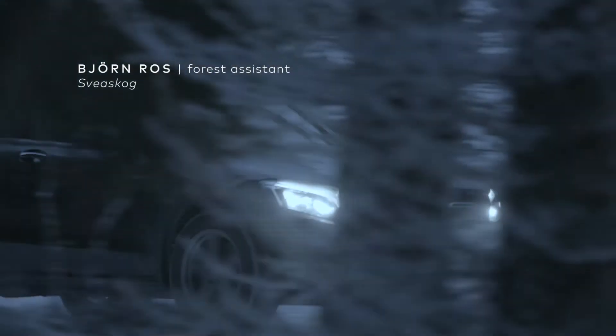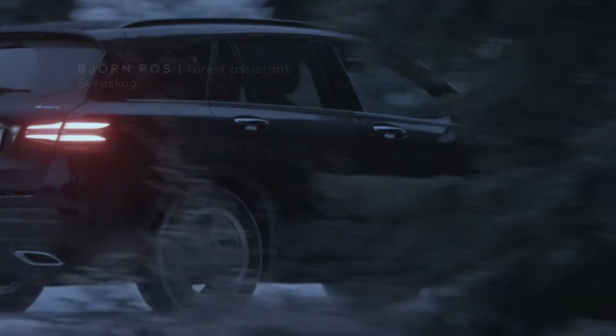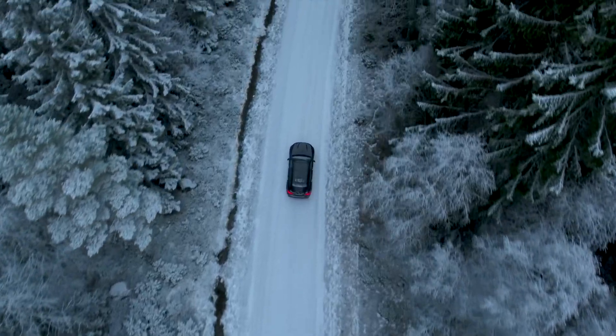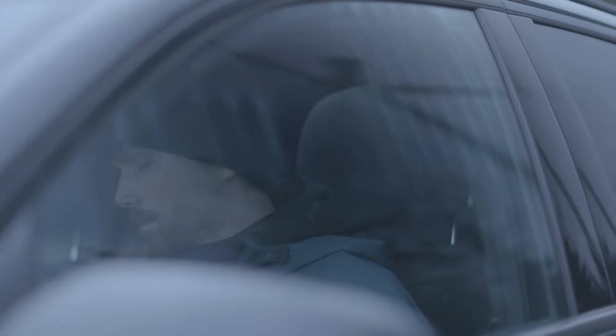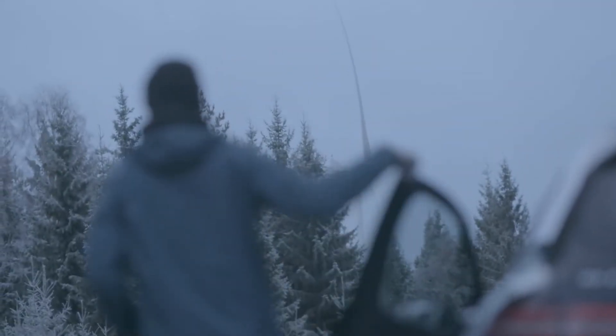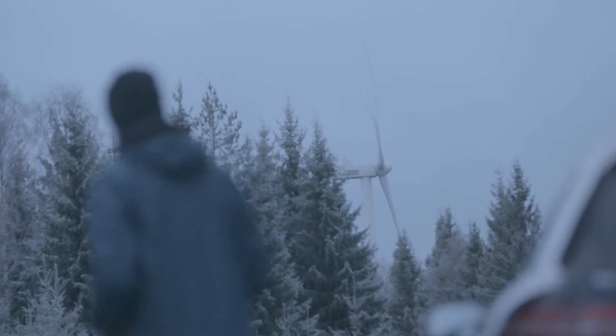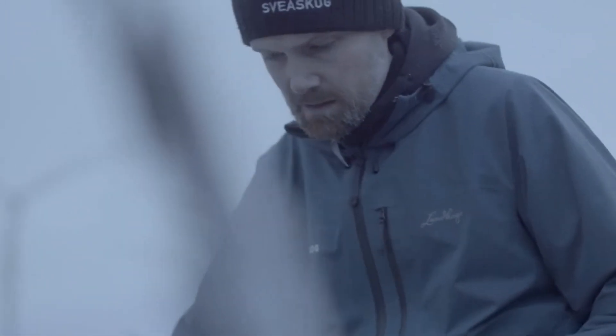My name is Björn Ros. I work for Sveaskog as a forest assistant and I have been working with wood for the past three years to plan the right fellings and thinnings to optimize the wind turbines. We have ongoing discussions about where to fell to get the most out of the turbines and what we can do without actually changing too much of our forestry. We try to leave as much of the parts of the fellings that are beneficial for the wildlife.